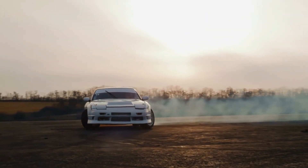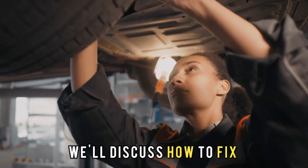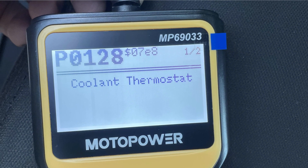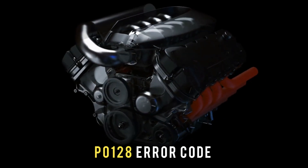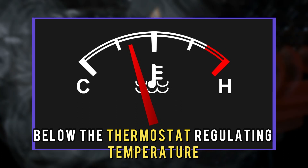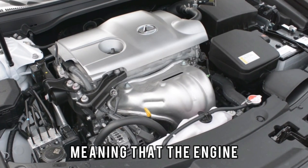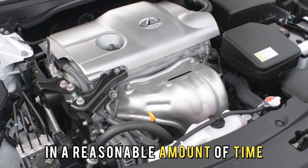Hi guys, this is Sarah from The Savvy Professor, and in today's video, we'll discuss how to fix the P0128 error code. The P0128 error code indicates the engine coolant temperature is below the thermostat regulating temperature, meaning that the engine isn't reaching operating temperature in a reasonable amount of time.